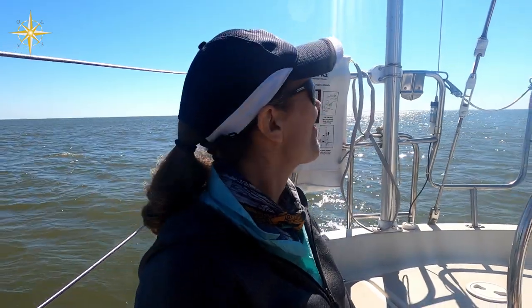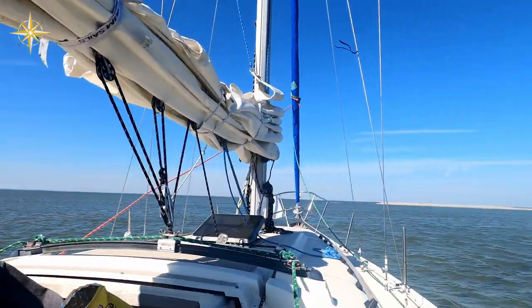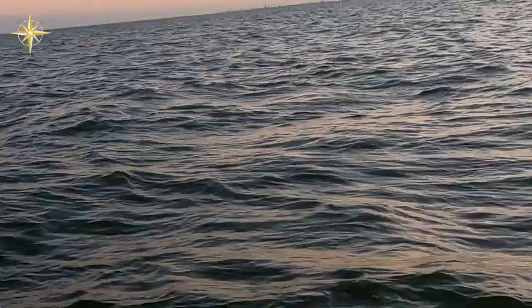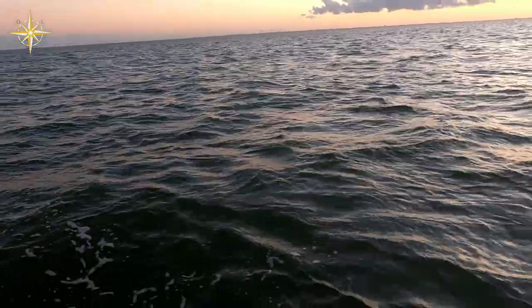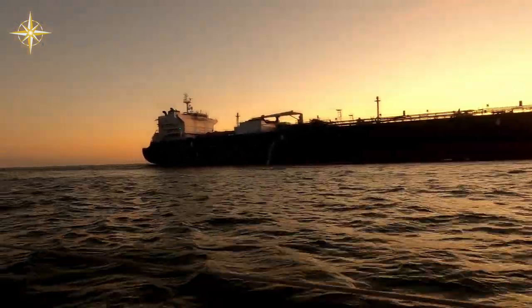We anchored and had lunch at anchor. At one point we got chased by what we called the po-po and some dolphins. The dolphins were really showing off for us — quite a sight. Later we went out on a sunset cruise, which we called Captain Kent's sunset cruise.